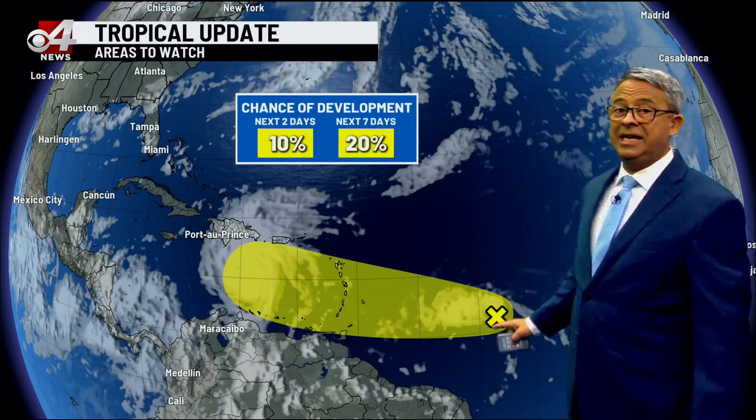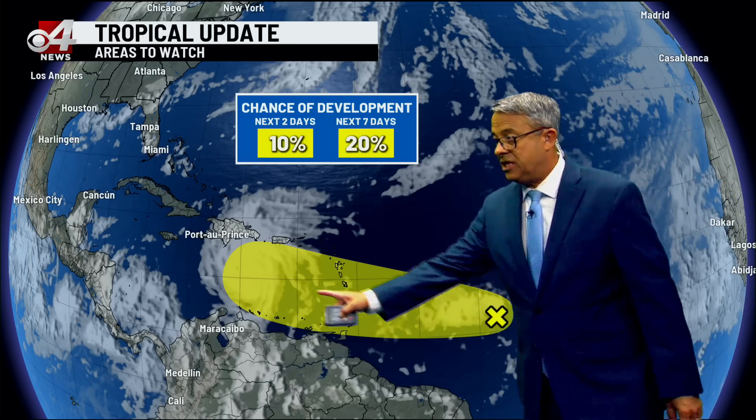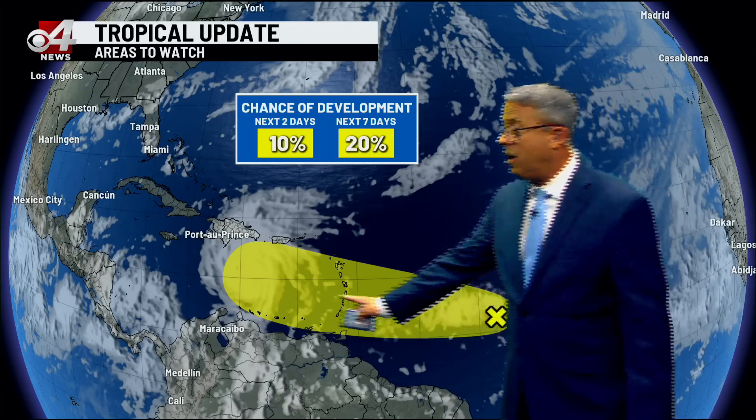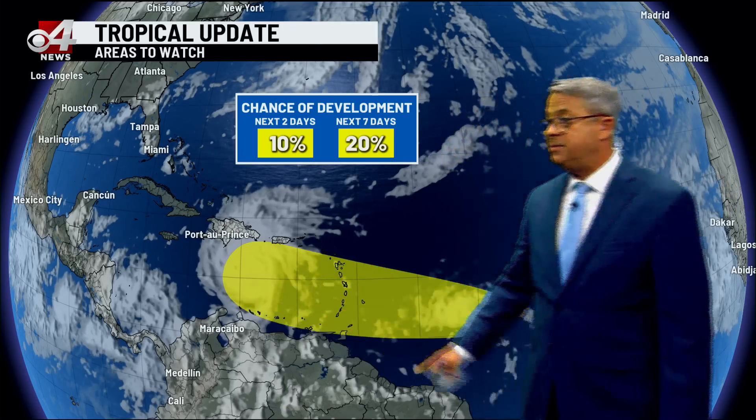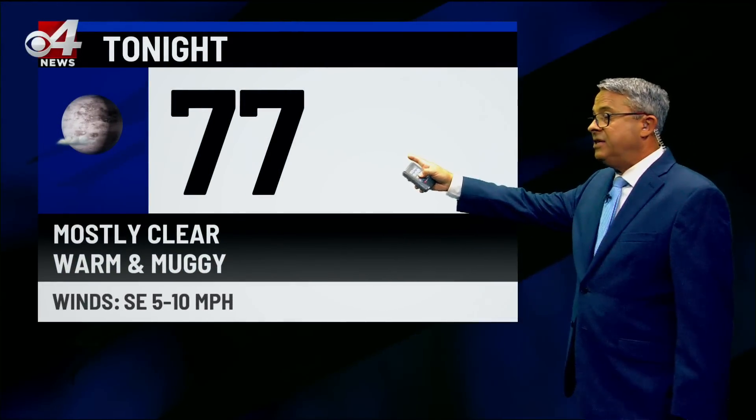The next little system out in the Atlantic has a 20% chance of becoming something — way down from what it was before — heading to walk in the footsteps of Burl. Obviously, Burl has left a much-depleted environment for development in its wake.